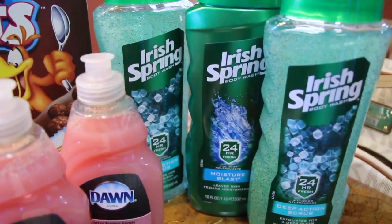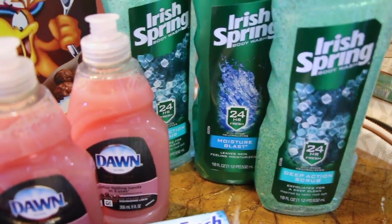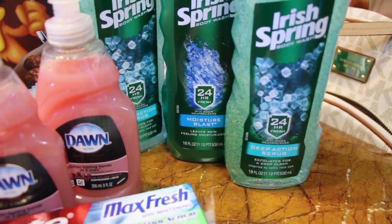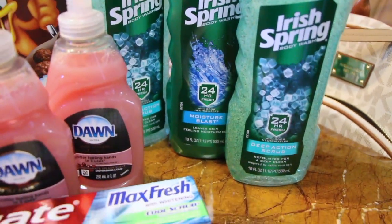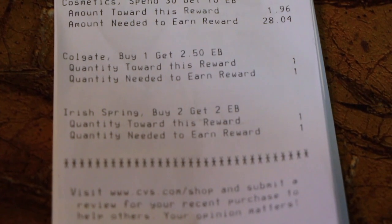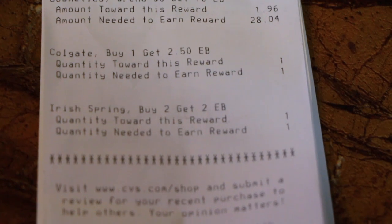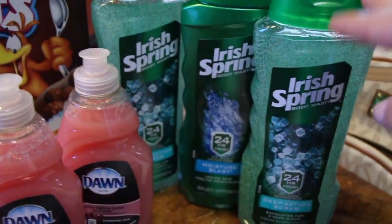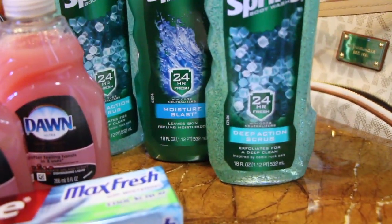The Irish Spring deal is buy two for $7 and then you get back a $2 extra care buck. I did have two $1 coupons, so I made it two for $5 and I was supposed to get the $2 back, but it did not print out. It shows that when you buy two, you get $2 extra care bucks back, and it said I only purchased one towards that. So I went ahead and got another one and it still didn't print.